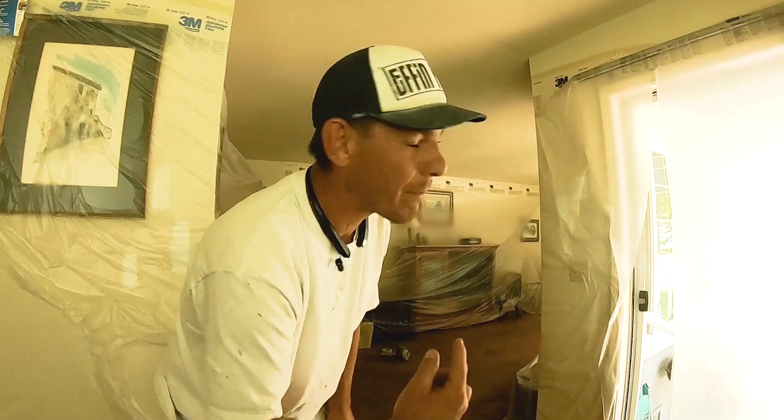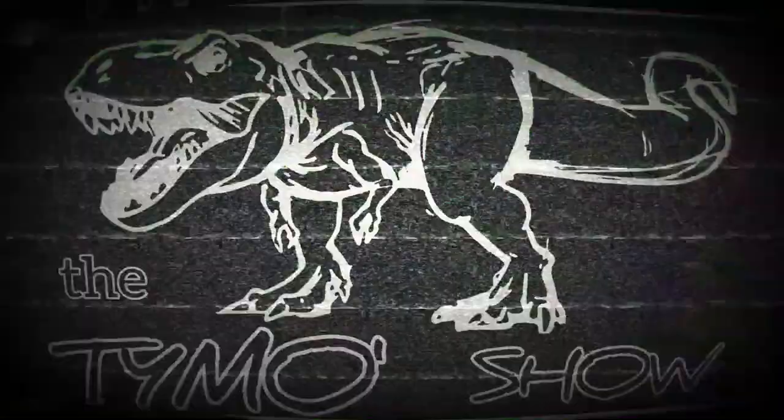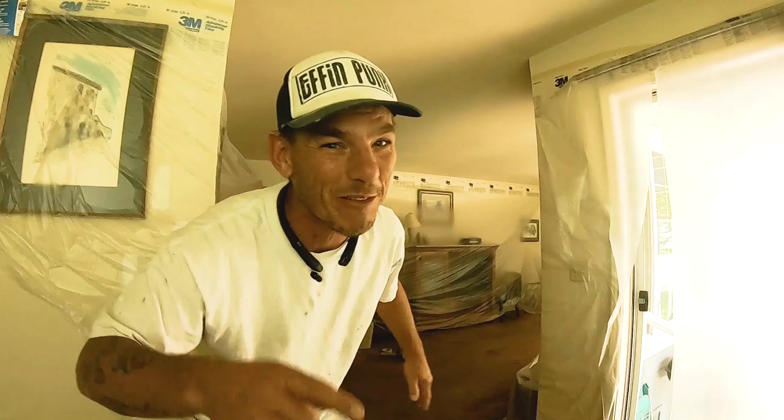Hey, welcome back — and if this is your first time here, my name is Tim and this is the Timo Show. Today we're gonna paint the interior of this house. The first stage we're gonna tackle is painting the ceilings, but we want to get everything wrapped up and there's tons of furniture in here, so stick around.